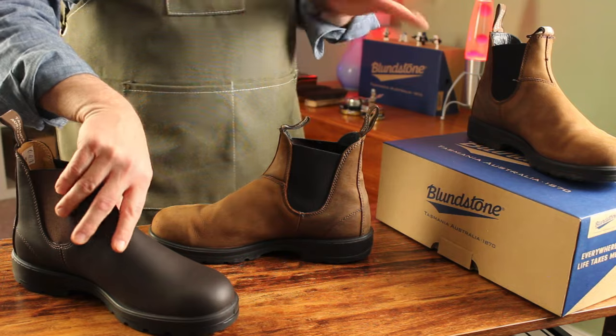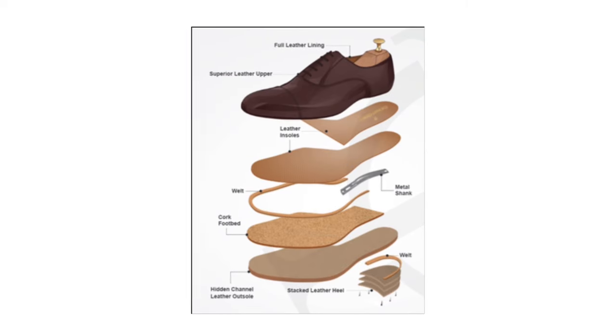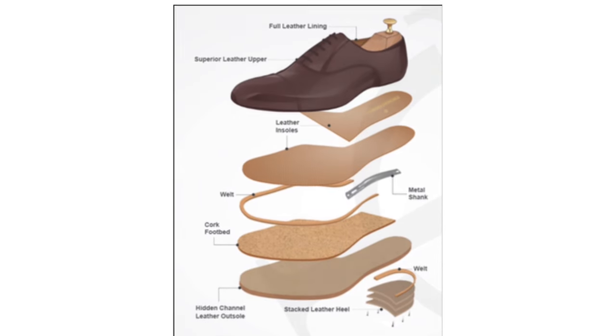Admittedly, the buy-it-for-life crowd rightly points out that it's incredibly hard to resole these boots. It isn't a Goodyear Welt or Blake stitch that could be removed and replaced — these soles are cemented on.